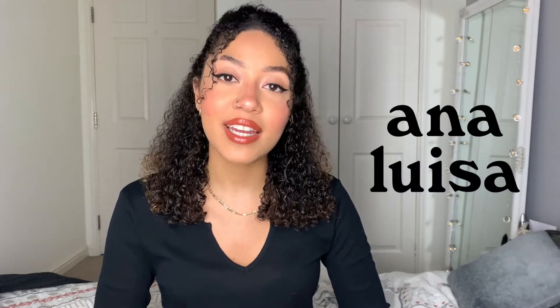Before we get into this new-in haul, I want to quickly talk about an amazing sustainable jewelry brand called Anna Louisa. You may or may not have heard of them — I've spoken about them in a previous video and they've been so kind gifting me some more of their pieces, which I'm literally obsessed with. This time I've gone for two pairs of earrings.